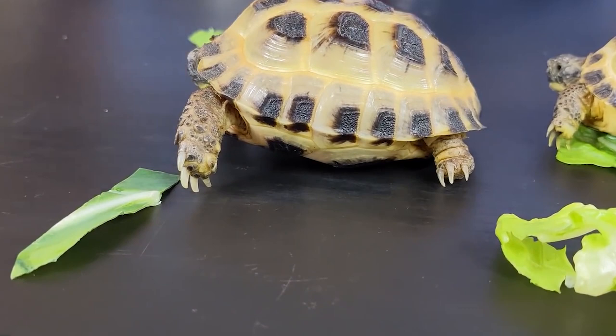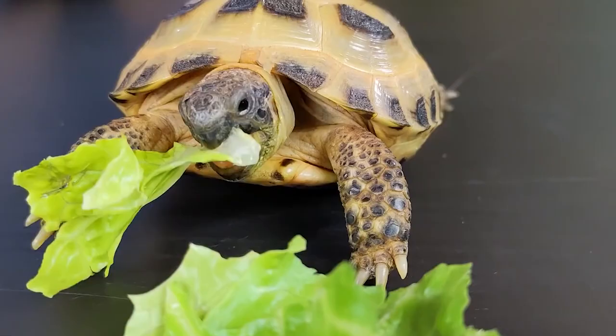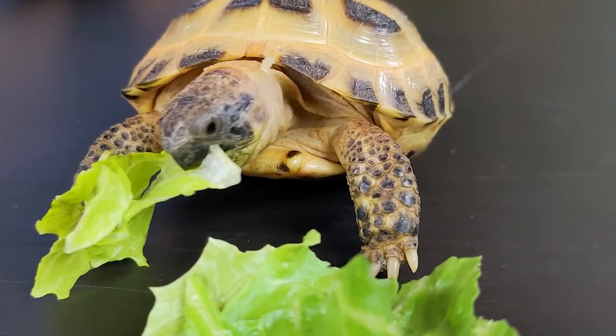Adaptations: Russian tortoises are adapted to survive in harsh, arid environments. They have thick skin and can retain water for long periods of time, and their short, stocky legs are adapted for digging and burrowing in the dry, sandy soil.